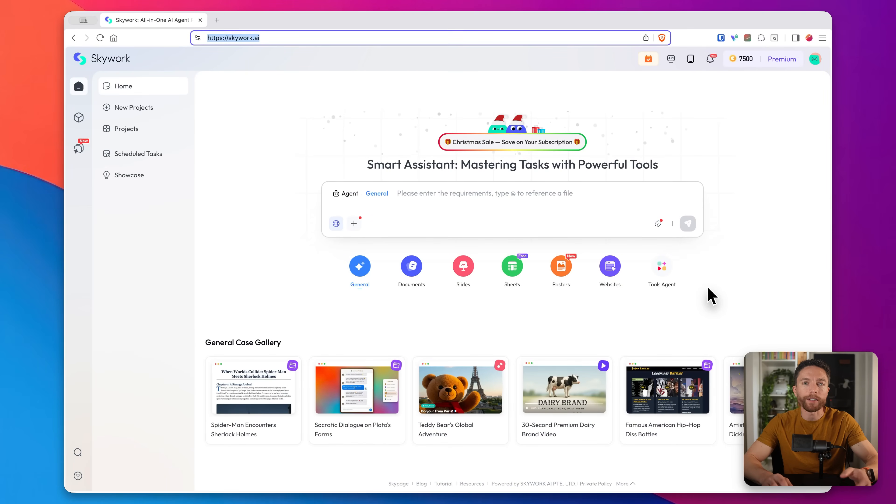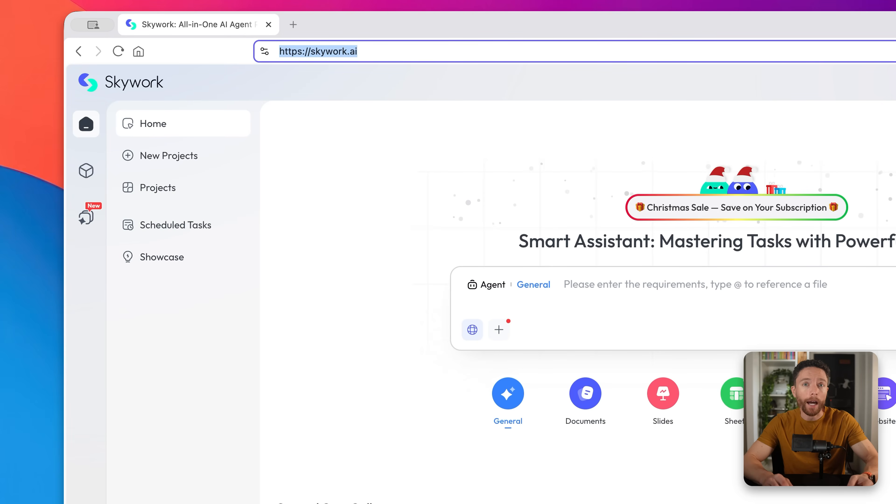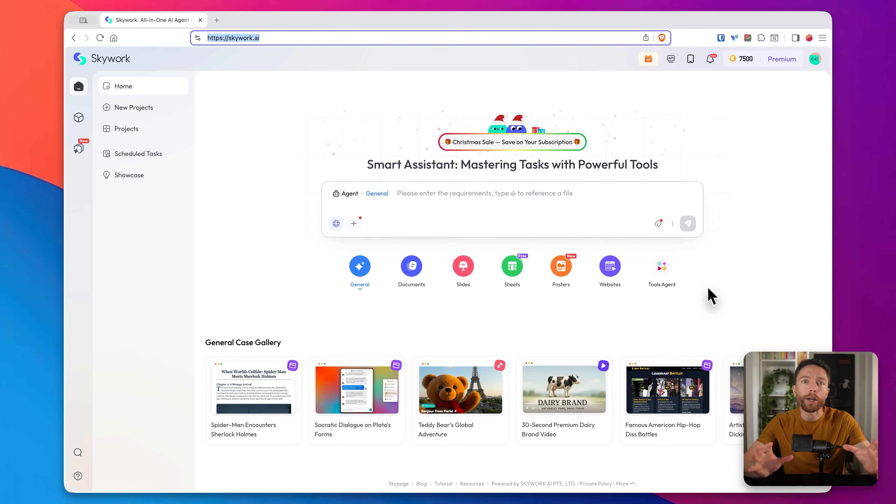The tool that makes all of this possible is called SkyWork. SkyWork is an AI company that develops open source, multimodal foundation models. Their models are fully open source with code weights and data sets available on GitHub and even Hugging Face. And they built this incredible webpage generator that can turn a single prompt into a fully functional website.